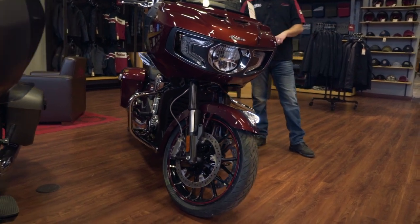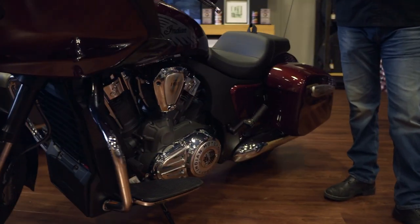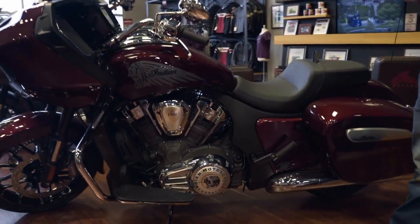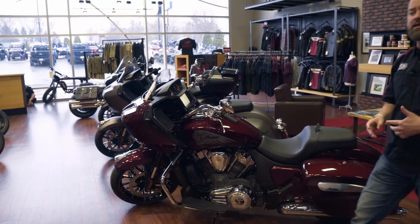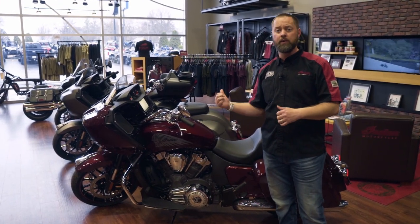What I'd like to start with is the engine. This thing is a 108 liquid-cooled Power Plus engine putting out 122 horsepower. With different ride modes like sport mode, this thing is going to get going for a heavyweight bagger.